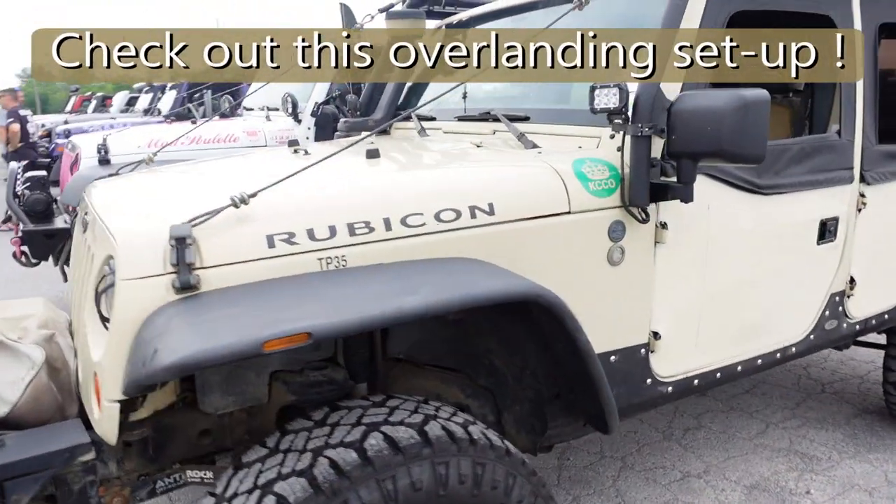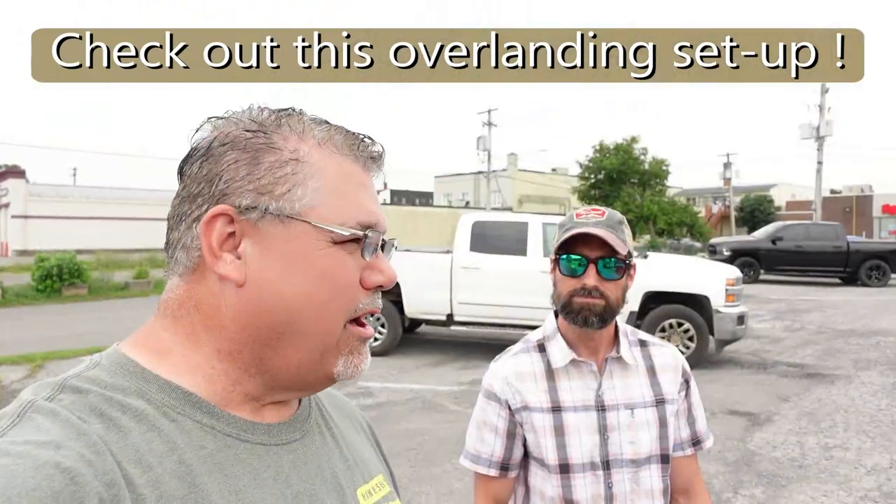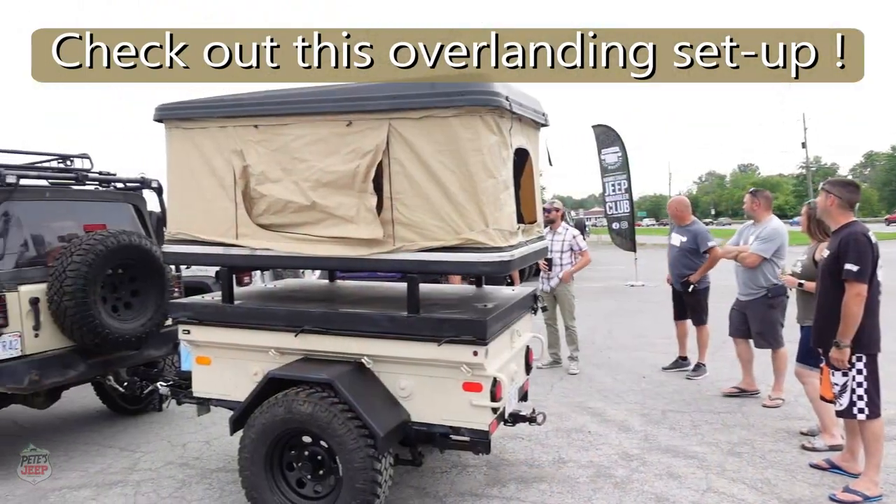Hey ladies and gents, we have here Andrew with his Jeep, a Rubicon — nice setup, overlanding setup. We'll go around a few of the features that he has on his nice rig, so come and check it out.